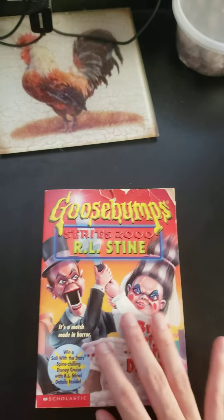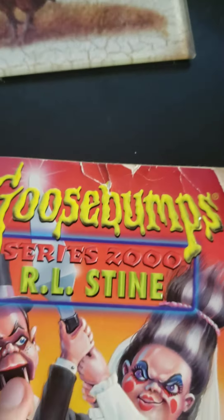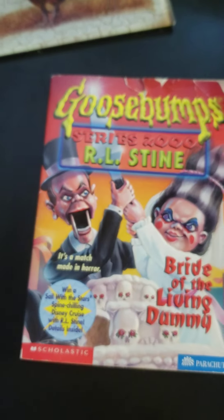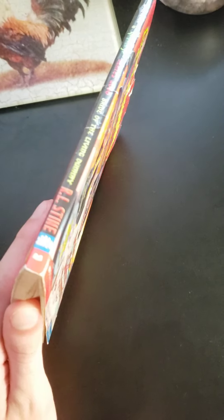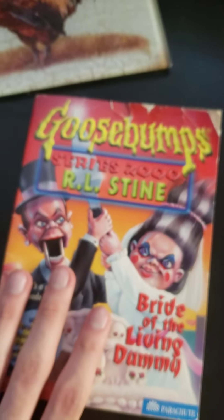Coming in at number 5, we have Bride of the Living Dummy. If you can see, all across the top it's all ripped and torn up, but that's honestly about it. That's why it's number 5. It also has this sticker that I dare not try to take off — it's going to rip up everything, so I just leave those on. There's also fraying on the spine and at the top, but it's not so bad. So that's number 5.